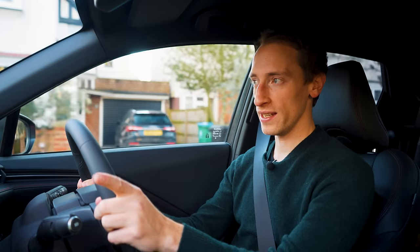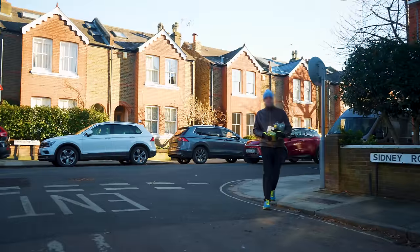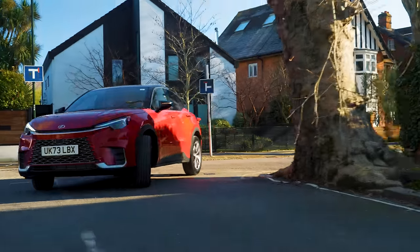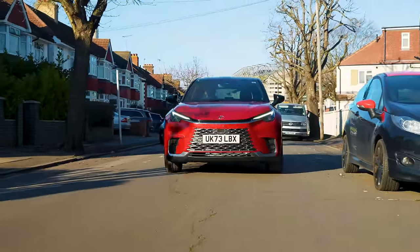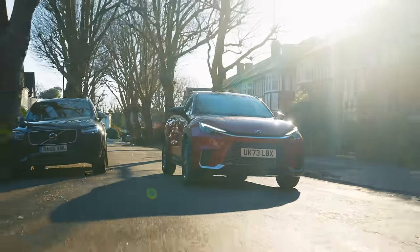The other huge benefit of this hybrid setup is the fuel economy it offers. Officially the LBX can manage up to 62.7 miles per gallon, and we know from the Yaris Cross — which has a very similar hybrid setup — that car can achieve incredible real-world fuel economy, particularly around town. This is just a nice car to drive because it has well-weighted steering, making it very easy to manoeuvre into tight parking spots. The brakes are progressive and easy to bring to a smooth stop. It also has a CVT automatic gearbox, which at low speeds you hardly notice at all — probably the biggest compliment you can pay to an automatic gearbox.